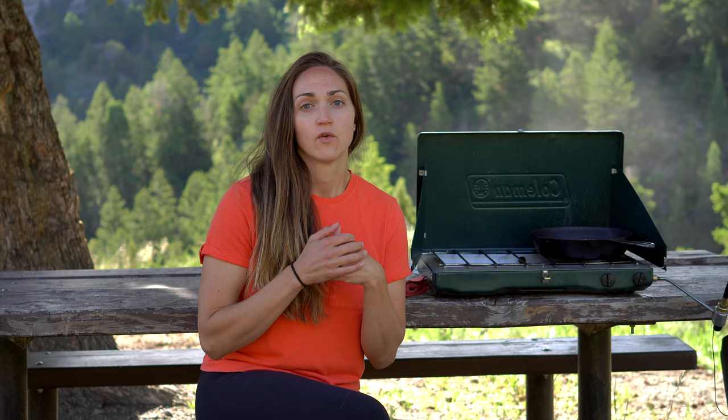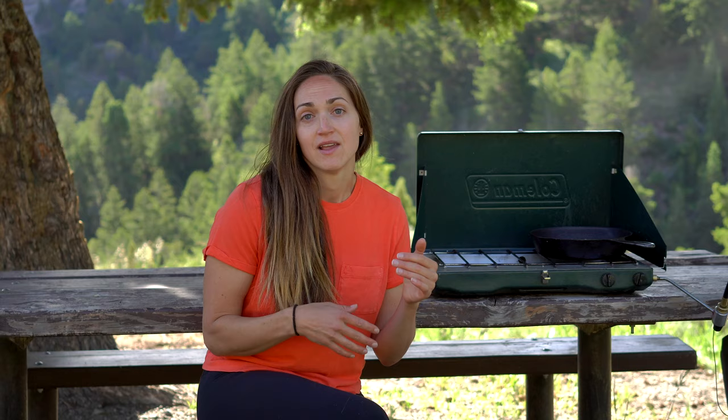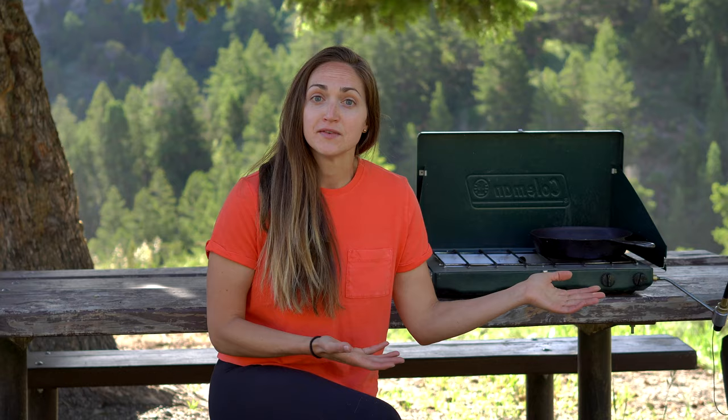Number six is another no-cook option: a classic bagel and cream cheese. My dream bagel is a toasted everything bagel with scallion cream cheese. You can toast the bagel by cutting it in half and putting it in your cast iron pan, and just throw the cream cheese in the cooler. If you don't care about toasting, it's a completely no-cook breakfast. I like to add a little green onion into my cream cheese. Bring a few different kinds of bagels and everyone can just make their own — breakfast is done.